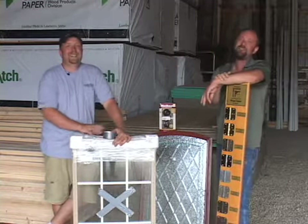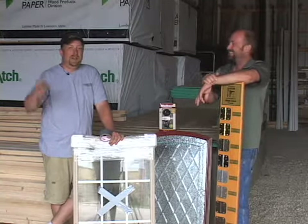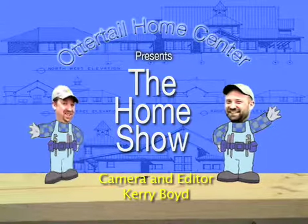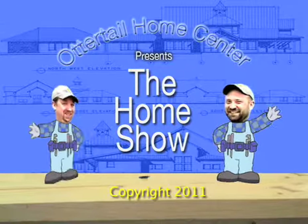Well folks, next time you're thinking of a new project, come see us at the Otter Tail Home Center. I'm Dewey and I'm Eric. See you next time.